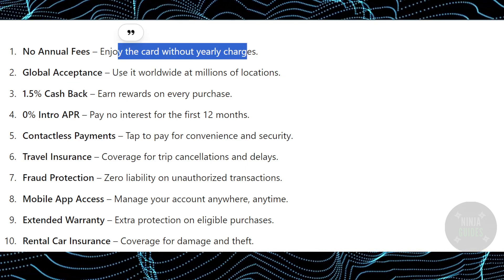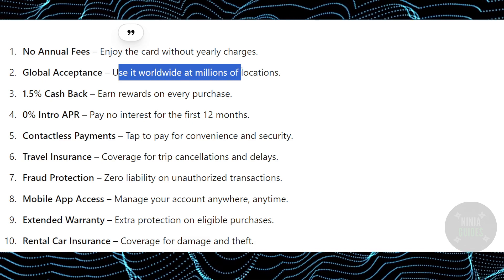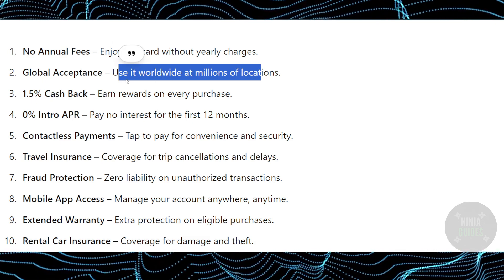Global acceptance — yes, you can use it worldwide at millions of locations without having to worry about acceptance.